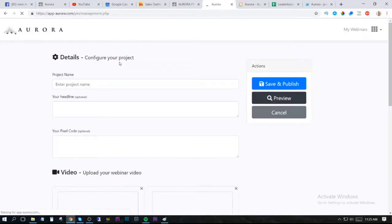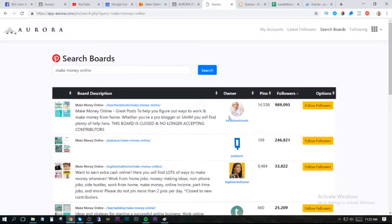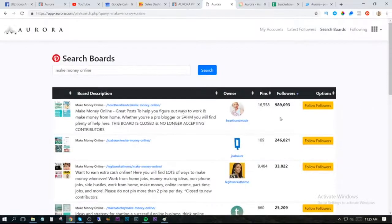On the front end you get access to the Pinterest traffic. In here you simply go and add in your Pinterest accounts — you can add as many as you like. The more accounts you add the more traffic you can get. Once you've added your accounts you search for your niche, for example 'make money online.' Hit the search button and it will bring up all accounts related to make money online that have a lot of followers. You can search by followers or by pins, then start following the followers. You choose how many followers you want to follow in total — say 90,000 — and choose how fast you want it to follow them, then click start.